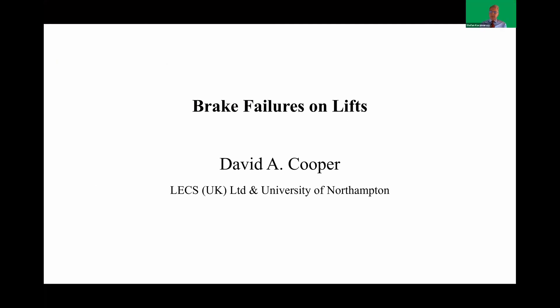David Cooper is the managing director of UK-based lift consultancy Lex UK. David has been in the lift and escalator industry since 1980. He is a very well-known author and speaker. He holds master and film degrees from the University of Northampton and is also a visiting professor at the university. So thank you very much — David, over to you.